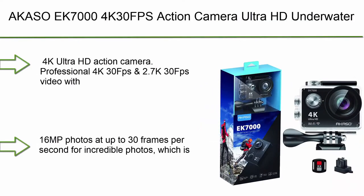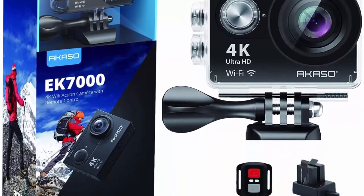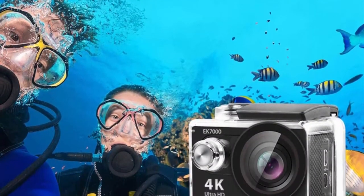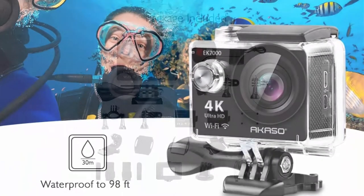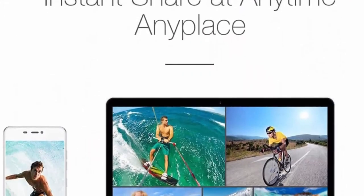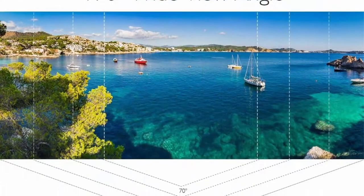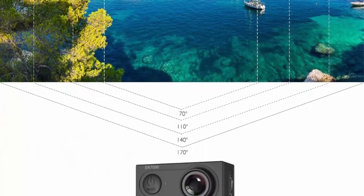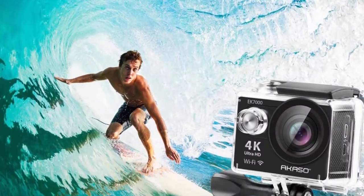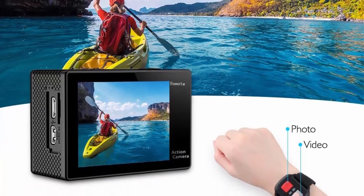Top 6: Akaso EK7000 4K 30fps Action Camera — Ultra HD Underwater Camera with 170-degree wide angle and 98ft waterproof. It shoots professional 4K 30fps and 2.7K 30fps video with 16MP photos at up to 30fps — four times the resolution of traditional HD cameras. With a 2.4G wrist remote, you can capture the world in a new way. The Akaso EK7000 comes with two rechargeable batteries for longer battery life.